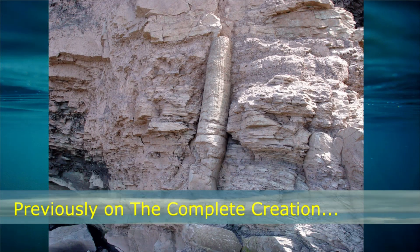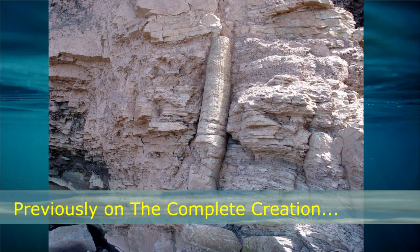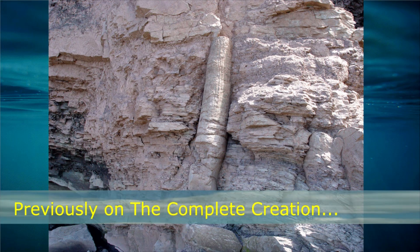Previously in the Complete Creations: As you can see, these trees are buried vertically, cutting through multiple layers of sediments.